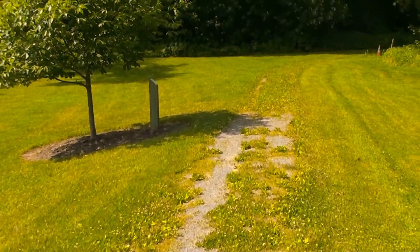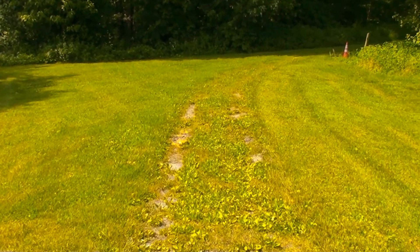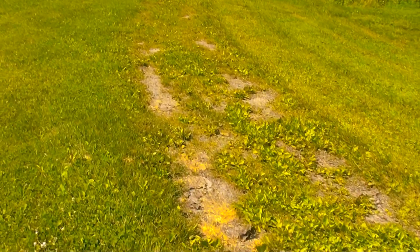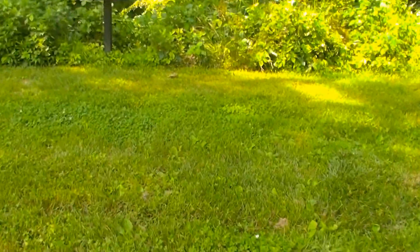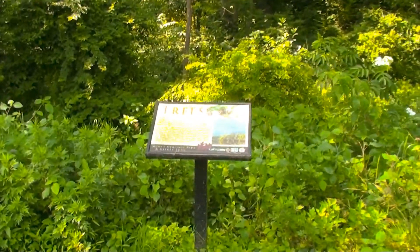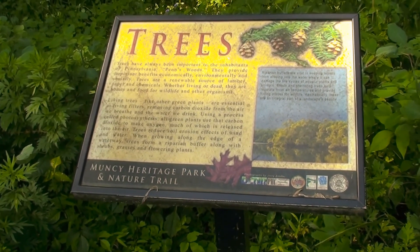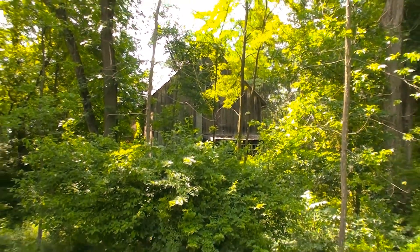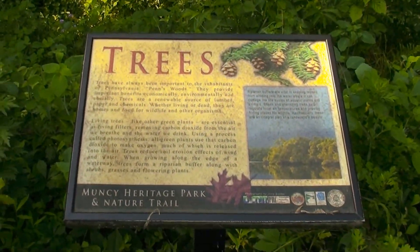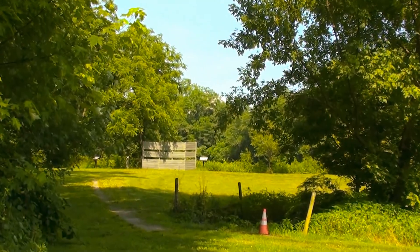I was just going to check this out. It's very well kept and manicured, but it's not what you'd think. Here's another informational station — there's information about the trees. There are a lot of these placards sticking up out of the ground. Over there is the pond, and we will go over there now to check that out.